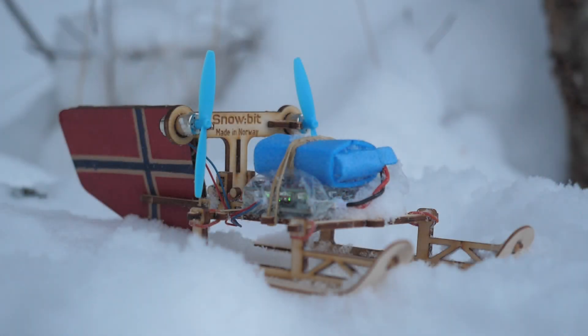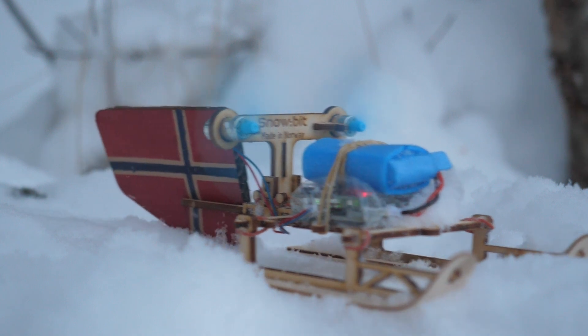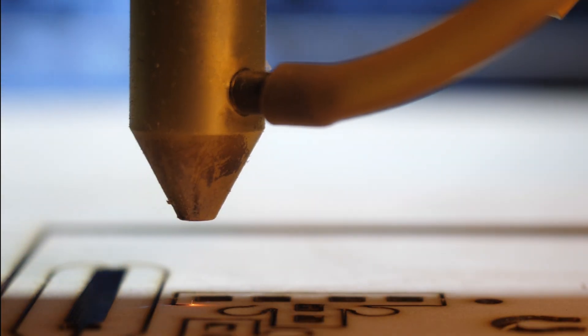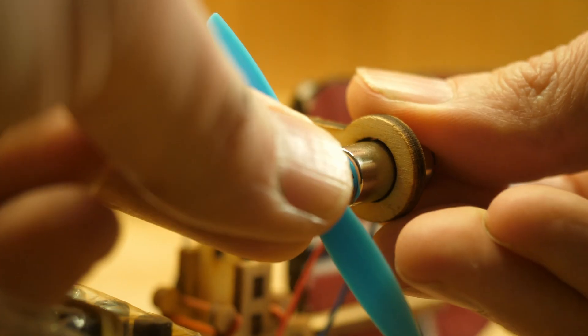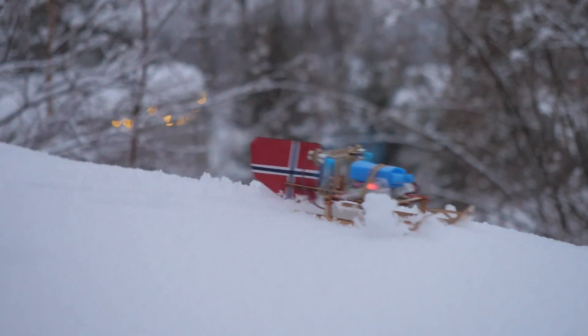This is the Snowbit, a marvel of modern design ingeniously derived from Norwegian traditions. Not just any sled, but one propelled by drone motors. Crafted from birch plywood and laser cut with precision, the Snowbit's hull is designed to withstand the rigors of the wild.